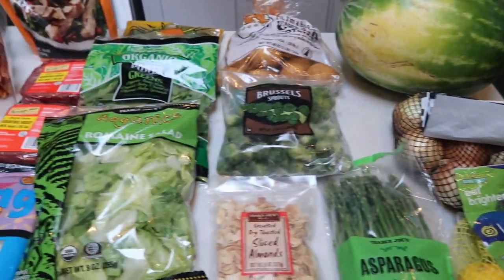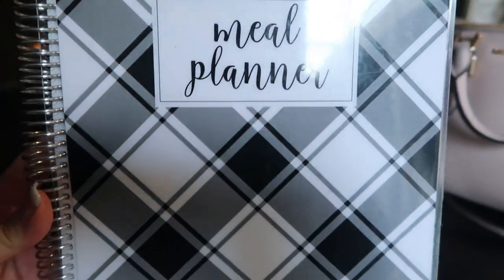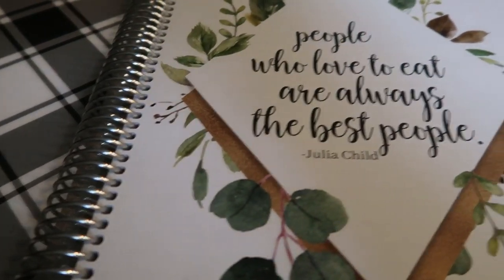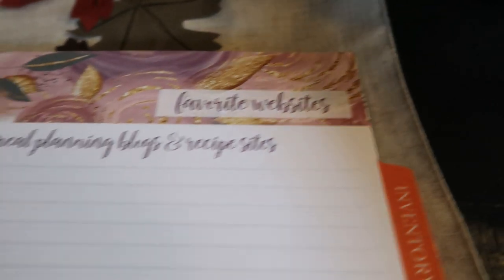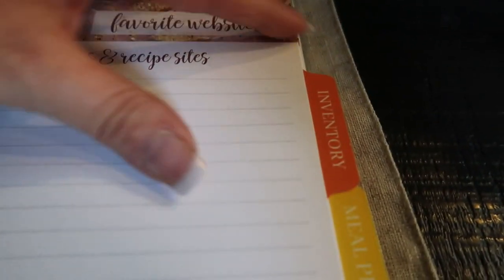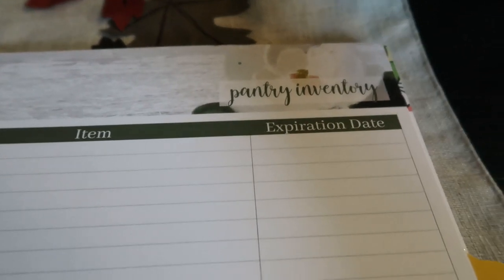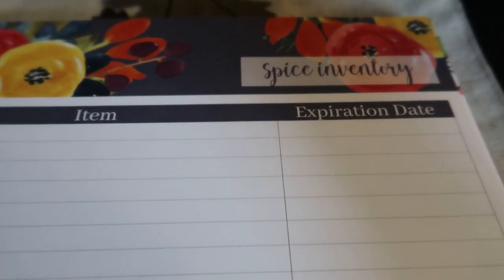That's everything I grabbed at Trader Joe's for the week. So let's get into my meal plan. This is my absolutely beautiful Carrie L meal planner — I love it. It's the 8.5 by 11 size. It's gorgeous and comprehensive. You have several tabs: a resources tab where you jot down your favorite meal planning blogs and recipe sites, an inventory section for freezer, pantry, and spices inventory. The spices inventory is nice because spices expire, and this is a great tool to track expiration dates.